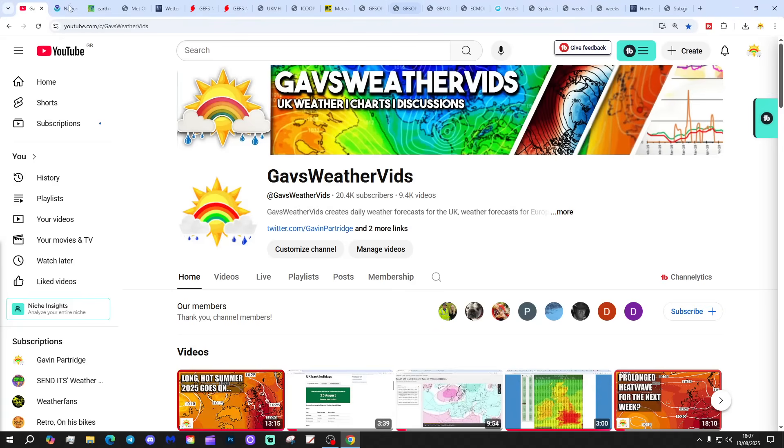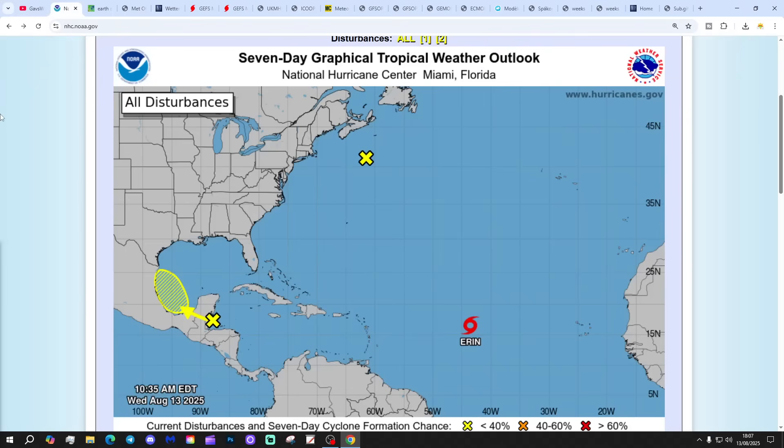The next four weeks gets us into the first half of September, and as I'm quite late recording this video, just after 6pm on the 13th of August, we will have a look at 12Z as well. Thank you so much everyone. Hope you're having a lovely Wednesday.